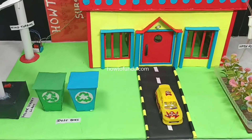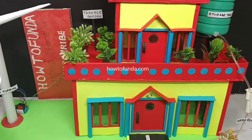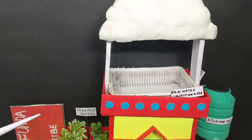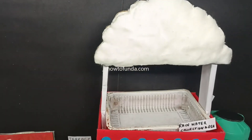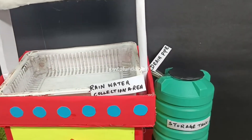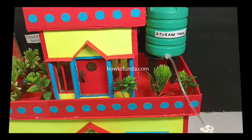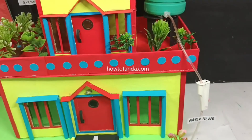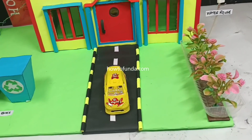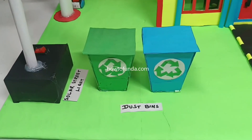Hello friends, welcome back. In this video I will be explaining what is all about eco friendly house. Eco friendly is nothing but a house that is completely integrated with sustainable practices as well as renewable energy sources. When you bring sustainable practices and renewable energy together, that kind of house we call an eco friendly house.